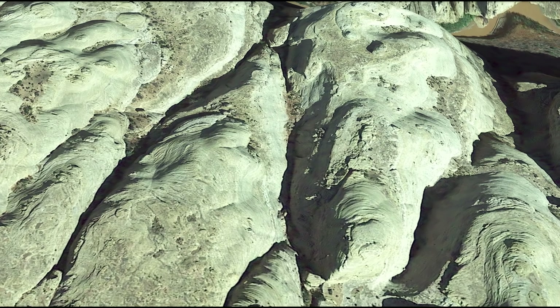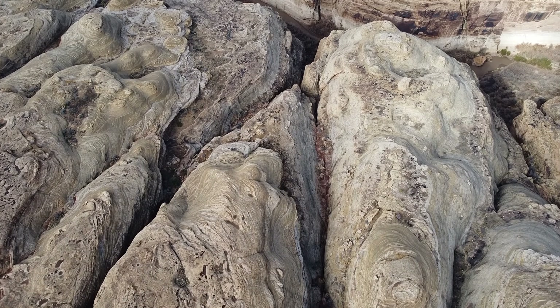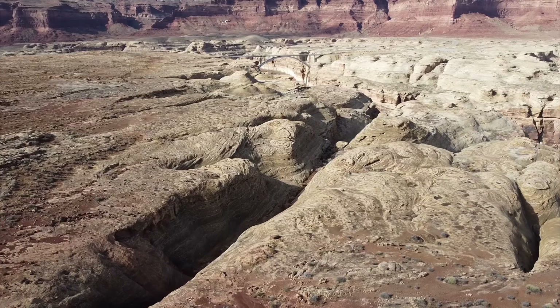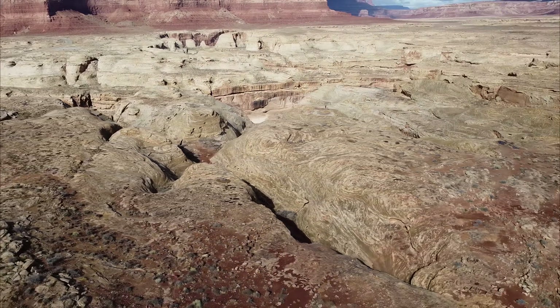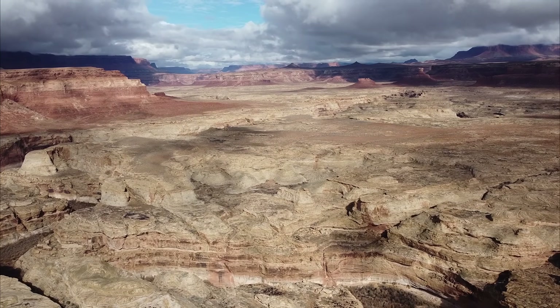I only scratched the surface of this intricate place, but even then I could barely wrap my head around the complexity of the shapes here and the vastness of the landscape I visited. I was left wondering if it's possible to see it all within a single human lifetime.